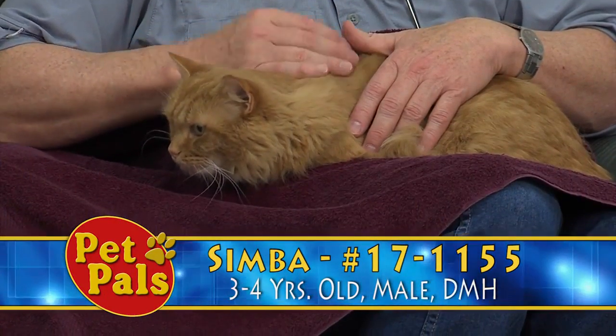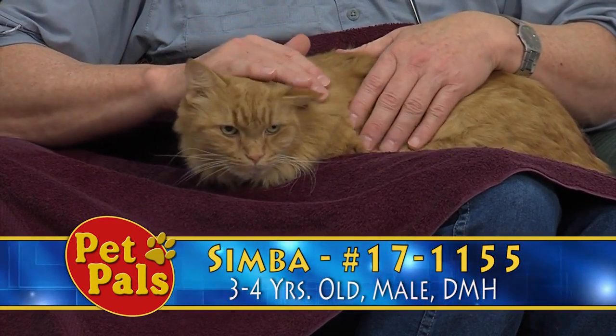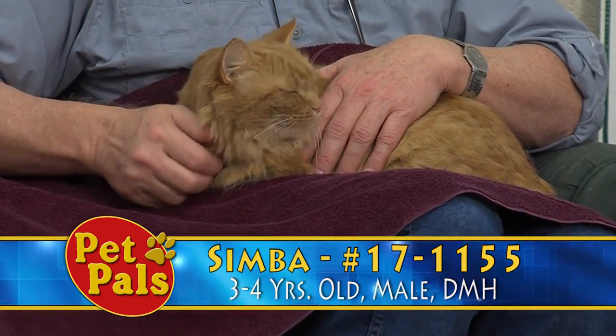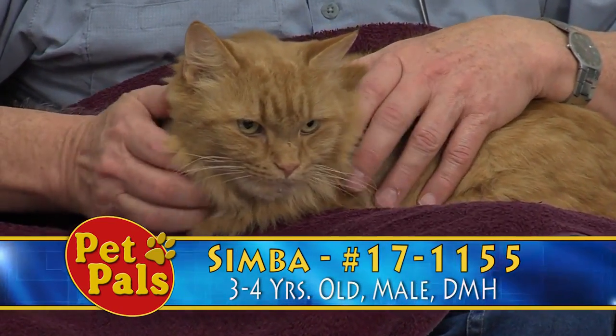This next guy is one of my favorites. This is Simba, and I feel like that name's pretty fitting for him. He's got that nice medium hair coat. He definitely has that lion look to him, but he is very sweet and he can be a little shy at first.